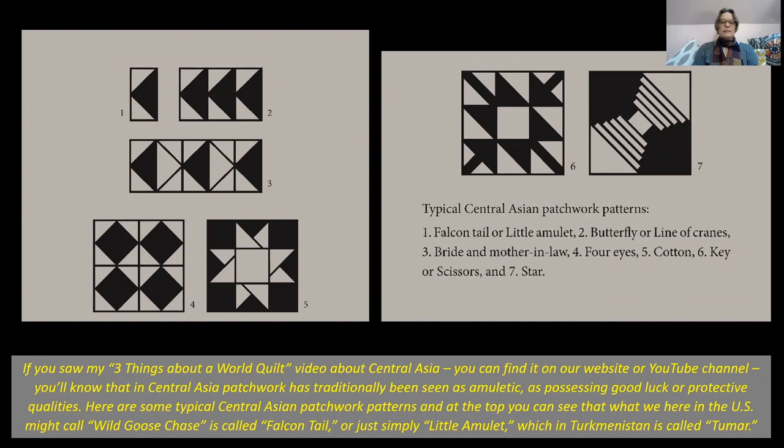Here are some typical Central Asian patchwork patterns, and at the top you can see that what we here in the US might call wild goose chase is called falcon tail or simply little amulet, which in Turkmenistan is called tumar.